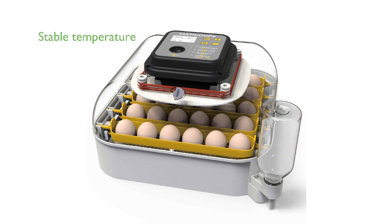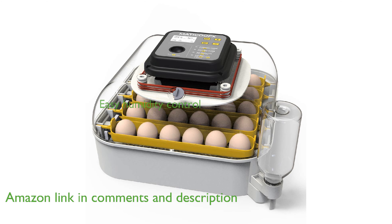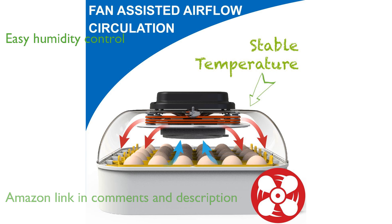The Matiku X30 egg incubator provides a stable temperature condition for eggs, thanks to its circulating airflow system driven by a strong fan. With its external water-filling bottle, maintaining the right humidity level is easy without disrupting the incubator's temperature.